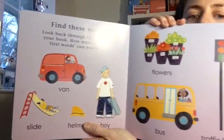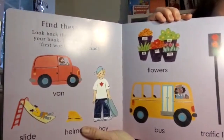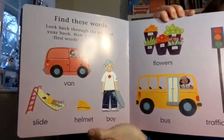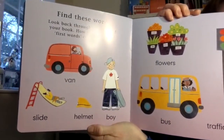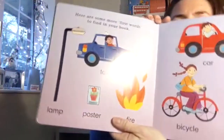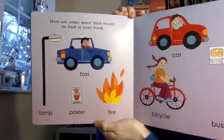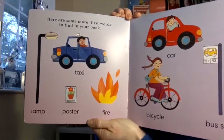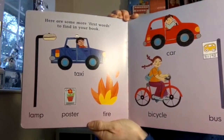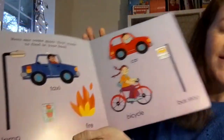So there's a red van, there's the bus, there's the traffic lights and the flowers and the slide, there's the boy with the skateboard and a fireman's helmet. Oh wow, look — there's that red car, the taxi, and the bus stop. The girl on her bicycle, there's the fire, and the lamp.